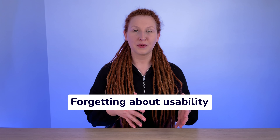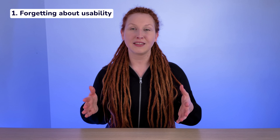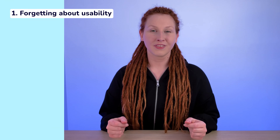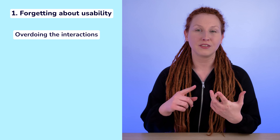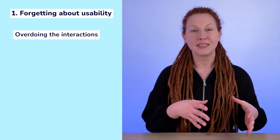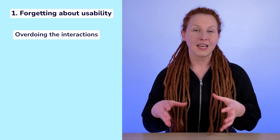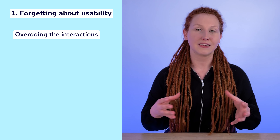The first theme is forgetting about usability. As ironic as it sounds, product designers who are showcasing great UX solutions in their case studies sometimes forget about the overall usability of their portfolio. Here's the list of shortcomings that I've noticed. Overdoing the interactions — adding things like unusual scrolls, heavy animations, or effects following the cursor. Those things are really prone to error because of different operating systems and browsers. In addition to that, they sometimes keep attention away from the main content of the portfolio. In extreme cases, people may even leave the website because they don't know how to use it or they can't access the content.